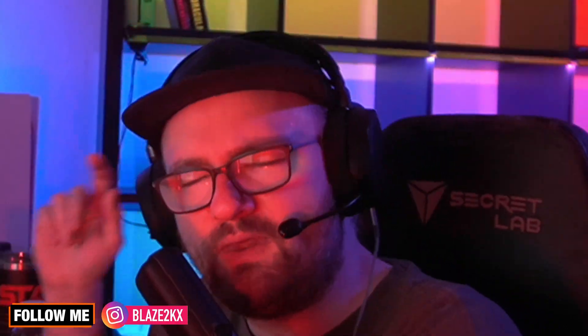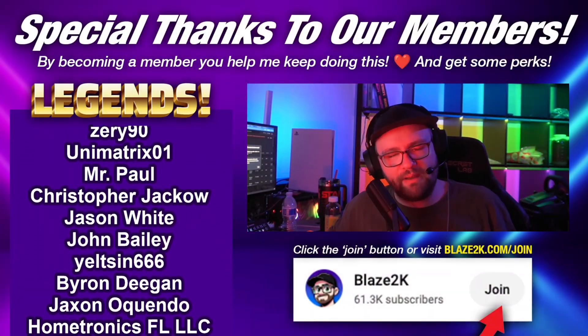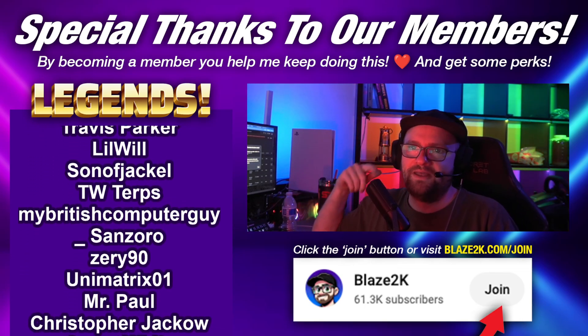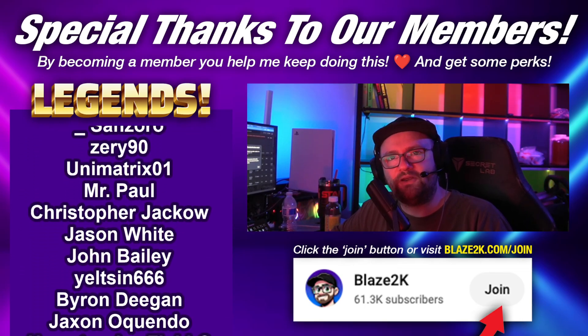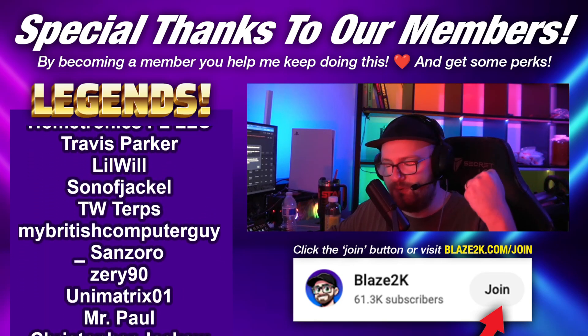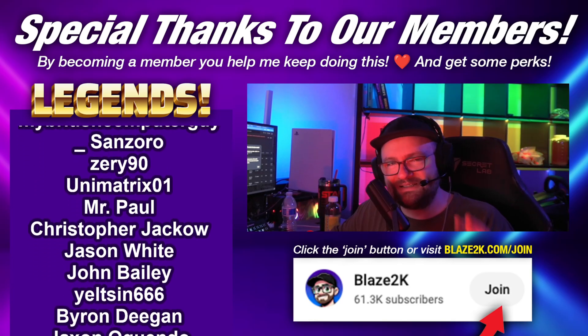Anyway guys, I'm Blaz2K. If you love handheld gaming and want more on your homepage, consider liking, subscribing, and clicking the bell icon. If you want to go that extra step and help me make better content, consider clicking join and getting your name on the list amongst all these wonderful people. Become a legend today and support — I really need it more than ever. Love you, peace out, take care, have a great day, stay safe.